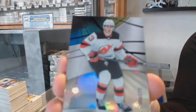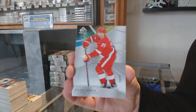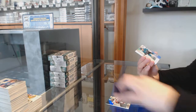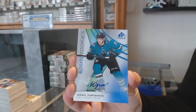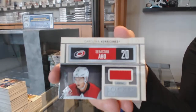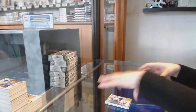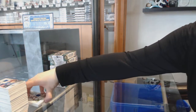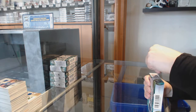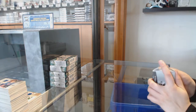We've got number 275 rainbow for the Flyers — Devils, Nico Hischier. Number 271 base card for the Detroit Red Wings, Dylan Larkin. We've got a rookie auto of Daniel Yogan for the San Jose Sharks. Rookie jersey of Kappo Kakko for the New York Rangers. Locker Essentials jersey for Carolina, Sebastian Aho. And rookie jersey for LA, Blake Lizotte.